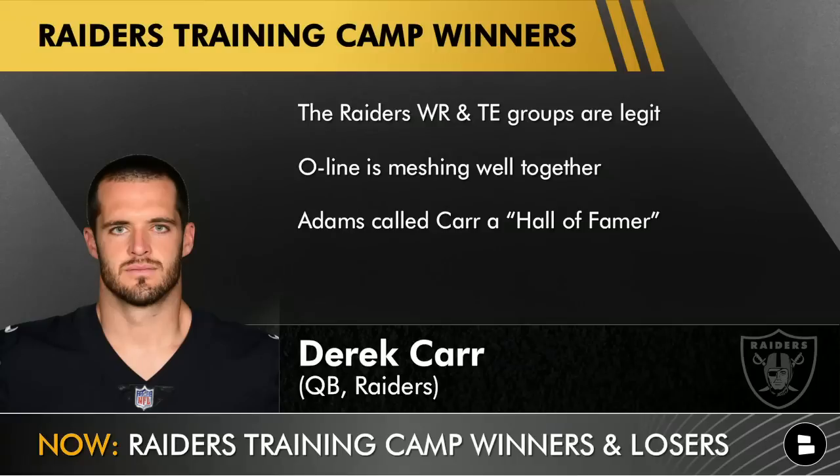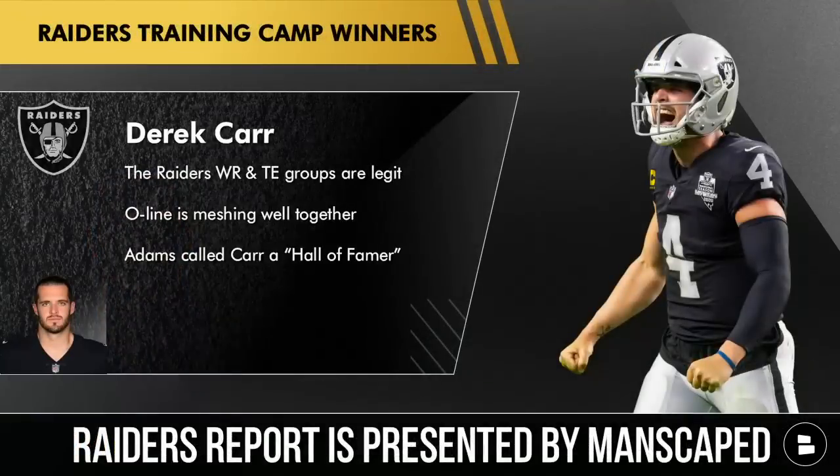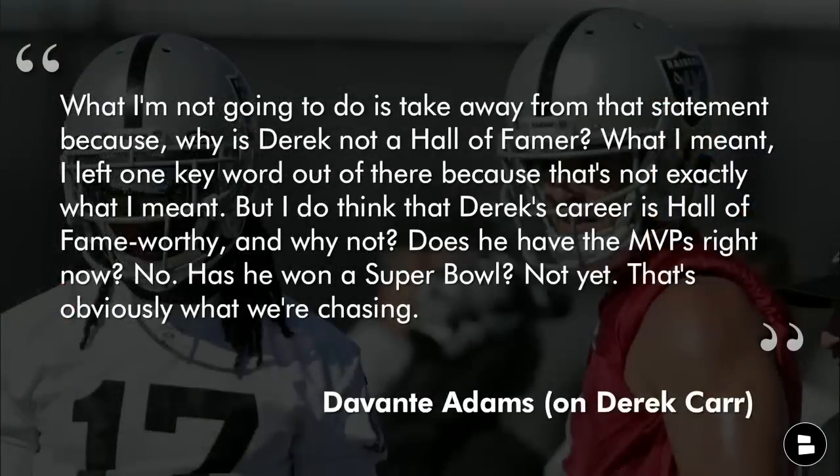Let's go to somebody who's been looking really good this offseason — it's Derrick Carr. The reason why he's a winner is because I've been told that the wide receiver and tight end groups are legit, and the offensive line does seem like they're meshing well together. The thing getting the most attention is what Davante Adams said about Derrick Carr — he called him a hall of famer and compared him to Aaron Rodgers. Now Adams has somewhat cleaned up some of those comments, but I've got three quotes for you right here from the best wide receiver in the NFL.